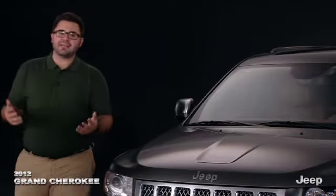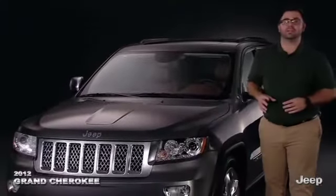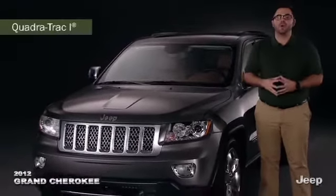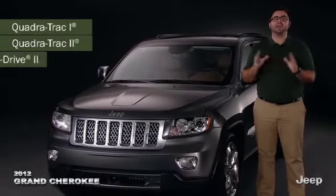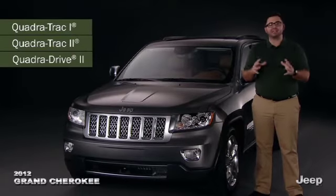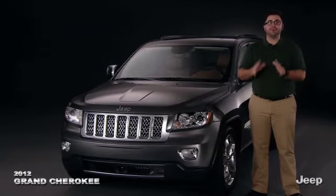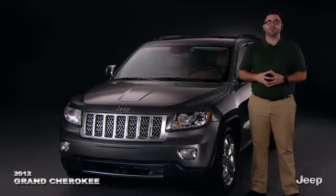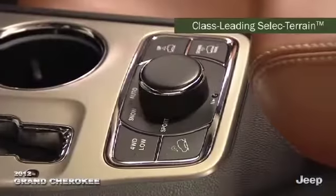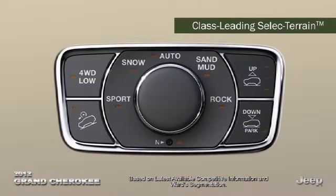The very essence of Jeep is four-wheel drive capability, and with the choice of three distinct systems, Grand Cherokee certainly does not disappoint: Quadra Track 1, Quadra Track 2, and Quadra Drive 2, which is a fully automatic four-wheel drive system with an active electronic transfer case and rear electronic limited slip differential. Further expanding the on and off-road credentials is the best-in-class available select terrain system, which lets the driver choose the appropriate driving mode to match most driving conditions.